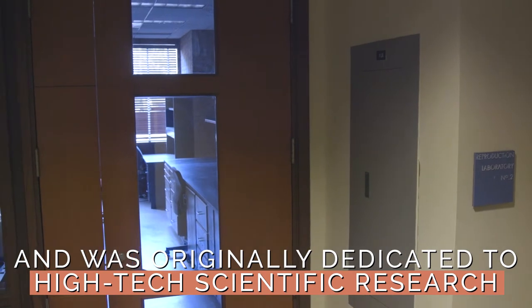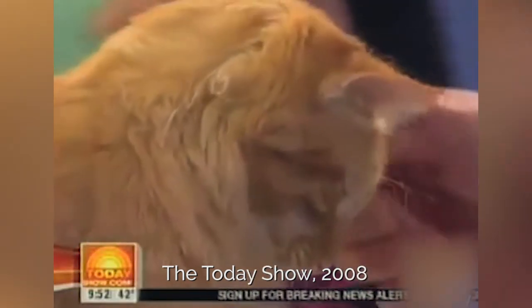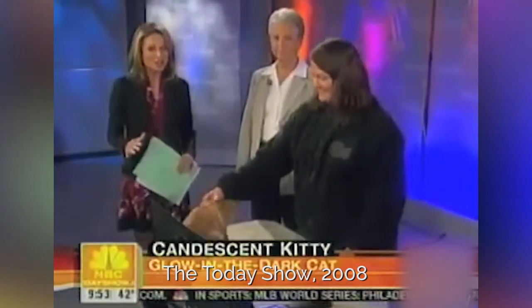Here's the site you have to see to believe: the first glow-in-the-dark cat in the U.S. His name is Mr. Green Genes — that's G-E-N-E-S. He's a cloned cat that has been genetically engineered to light up when the lights go down.